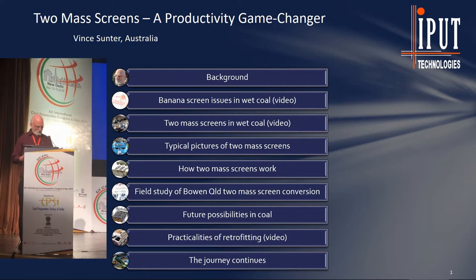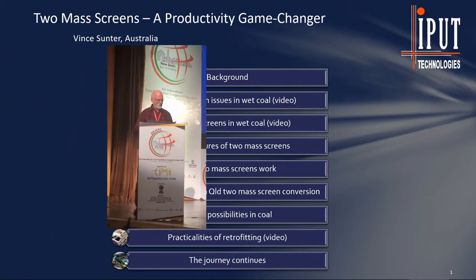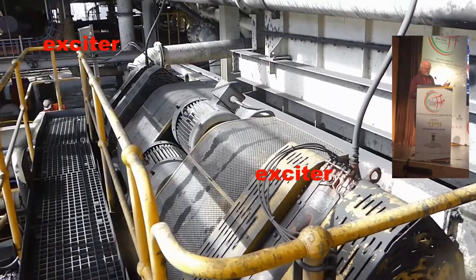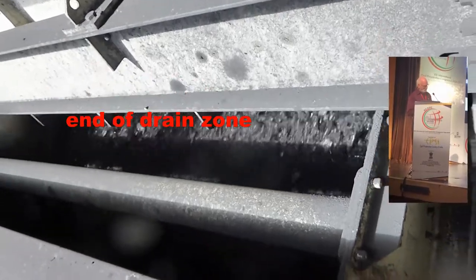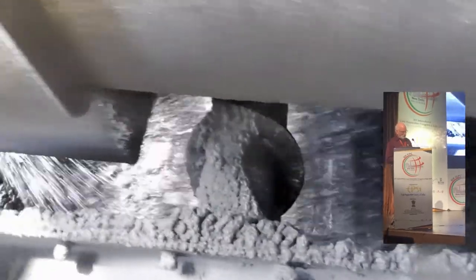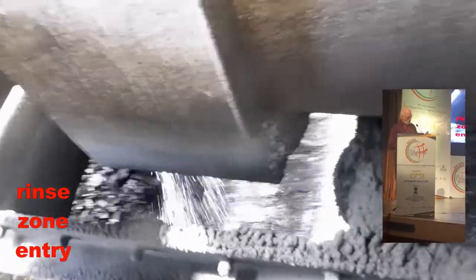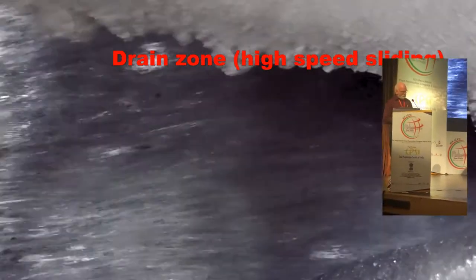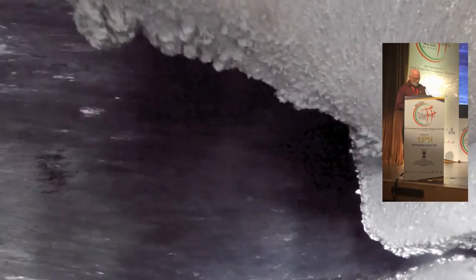Let's start with a quick refresher on banana screens to show where the potential for improvement comes from. Here's a 3.6 metre wide drain and rinse screen at minus 1.4 millimetres in coal, being overloaded with 600 tonnes per hour, densities around 1.3. There's a couple of standard exciters driving the whole machine to vibrate using brute force, and they get away with it in this process just. Look at how fast the material is sliding at the end of the drain zone. Think about how little screening has actually been done there as the material scoots past. With the speed of material, draining is barely complete before it enters the rinse zone.